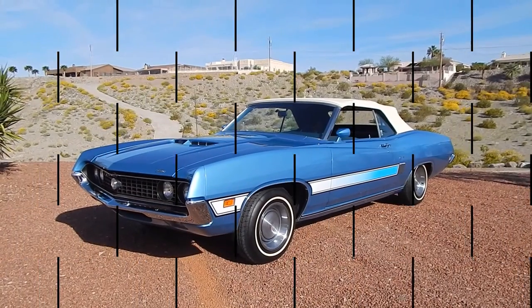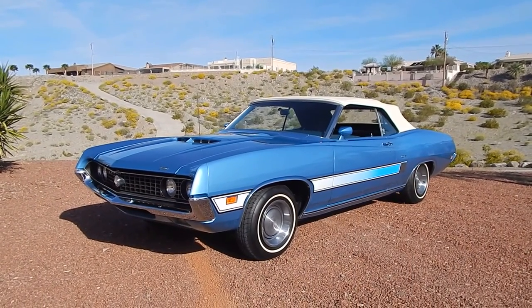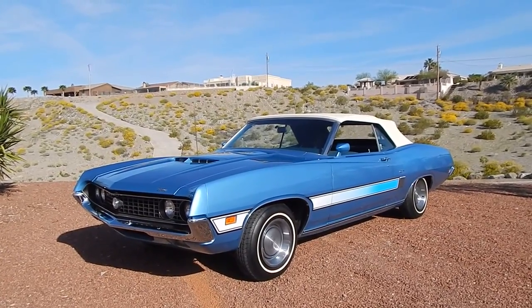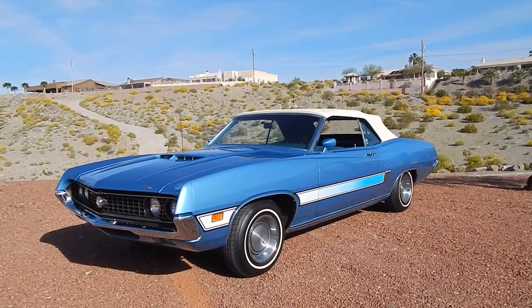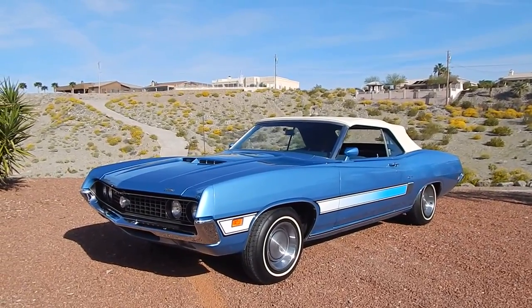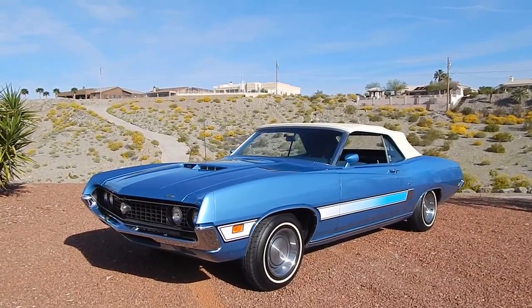Beautiful day here in Lake Havasu City, a little warm this morning. Looking at a very nice 63,000 actual mile 1970 Ford Torino GT. Good, solid history on this car with proven documentation.